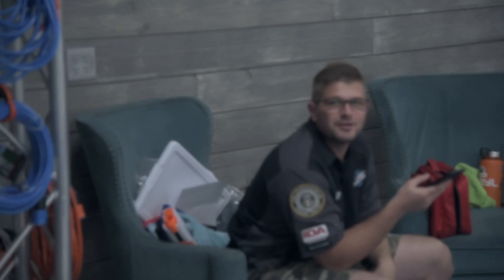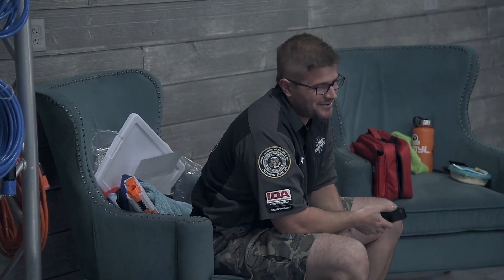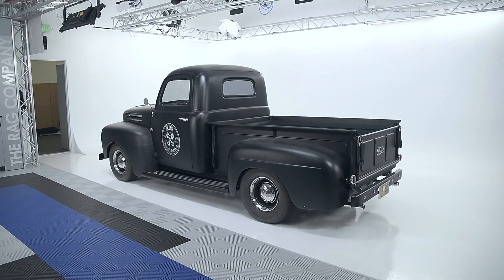All right, this is the Rag Company media team. We got Jimbo — what's up bro — and Anthony — hi, what's up buddy. He's the host, saving all his energy. All right, we're about ready to get started.